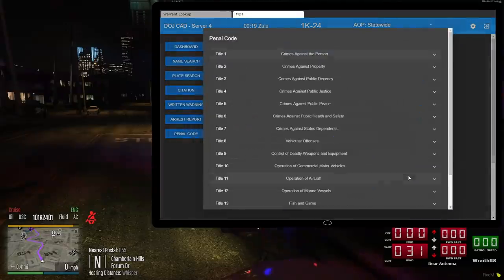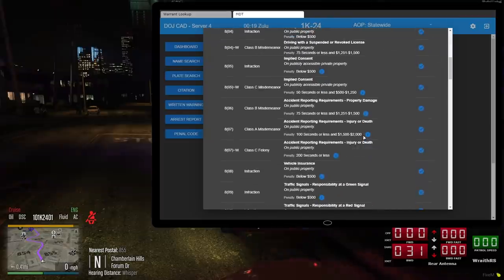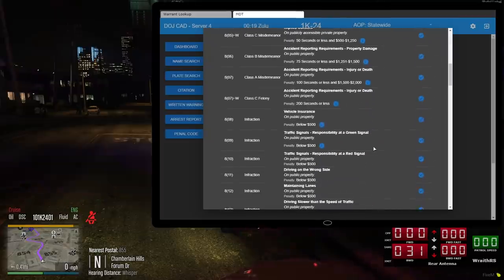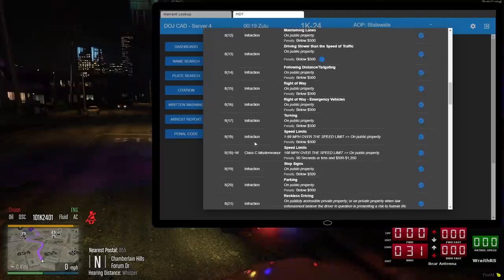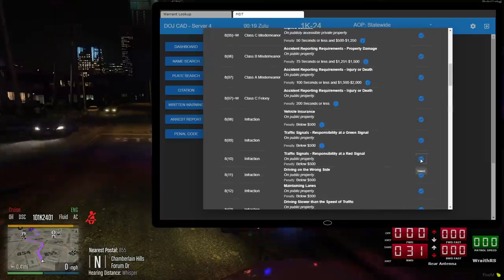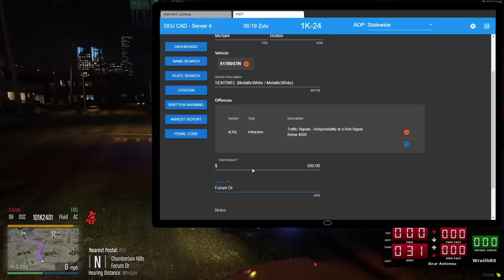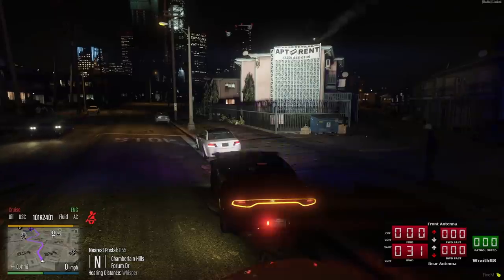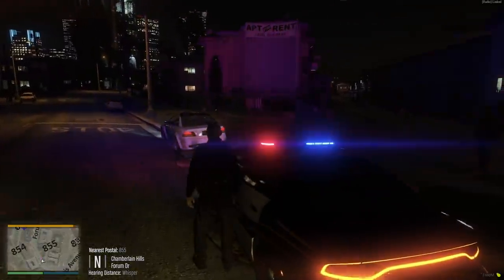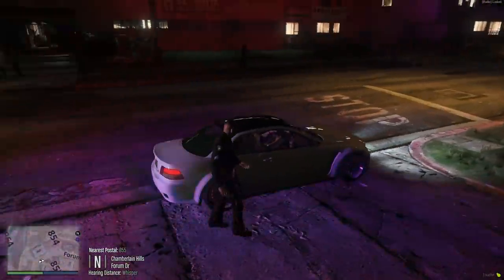Today he's going to get a red light violation - he ran through that intersection and took that left-hand turn pretty aggressively. I didn't catch a speed or anything I could get him for reckless driving, but we're just going to get him for the red light violation for going through that red light. I'm going to do a quick smell test when I get up to the vehicle to make sure I don't smell any narcotics or alcohol.